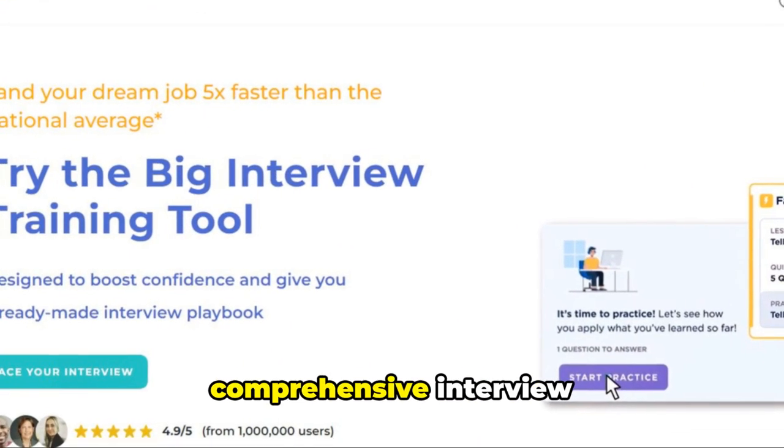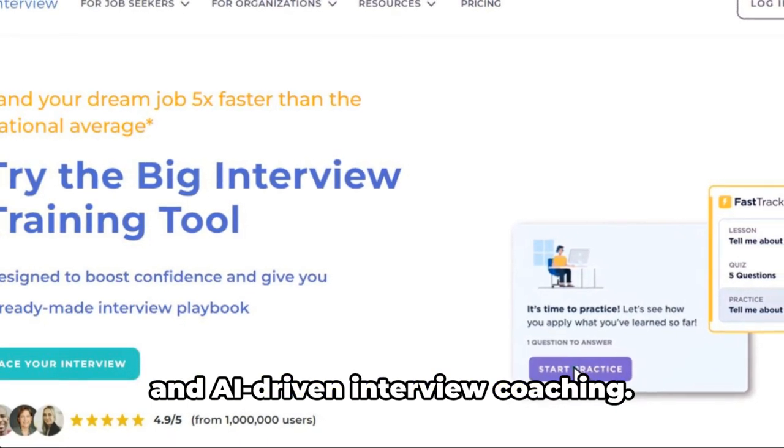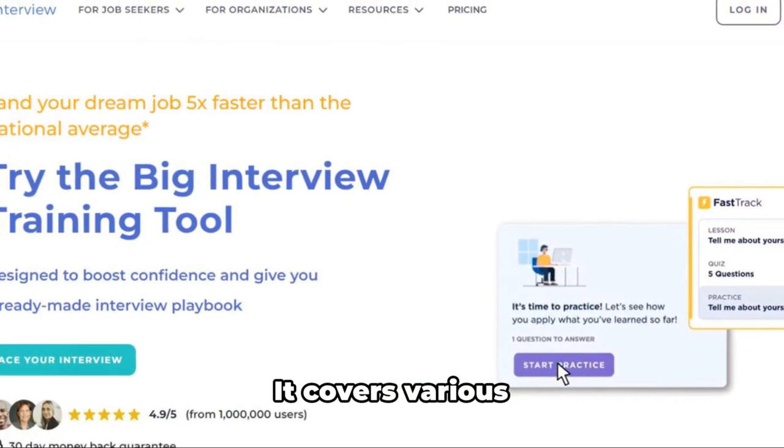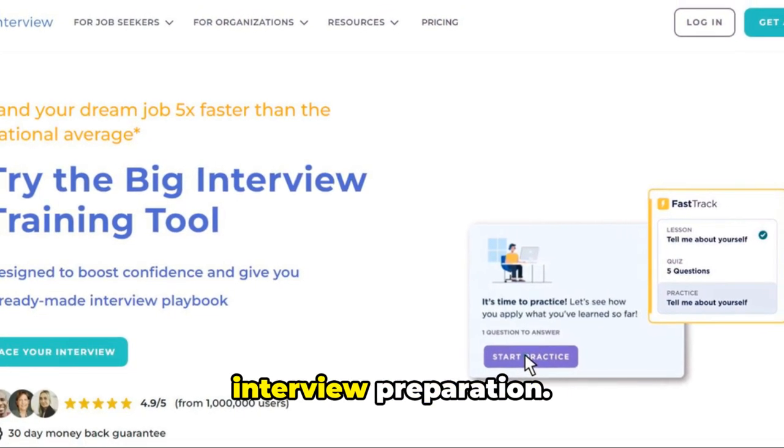Big Interview provides a comprehensive interview training platform with a vast library of questions and AI-driven interview coaching. It covers various industries and roles, making it a one-stop shop for interview preparation.